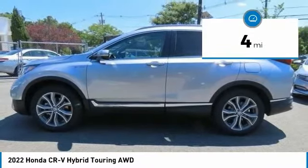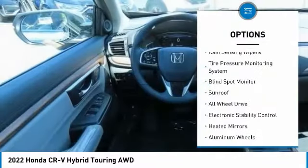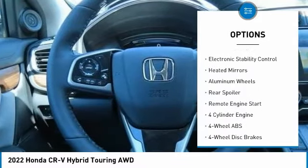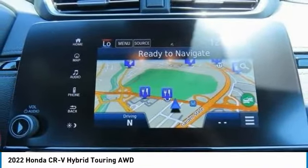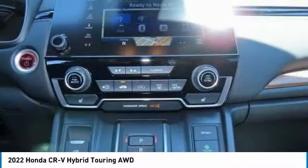This vehicle has less than 100 miles. Here are some of this vehicle's great options: rain-sensing wipers, tire pressure monitoring system, blind spot monitor, sunroof, all-wheel drive, electronic stability control, heated mirrors, aluminum wheels, rear spoiler, and remote engine start.